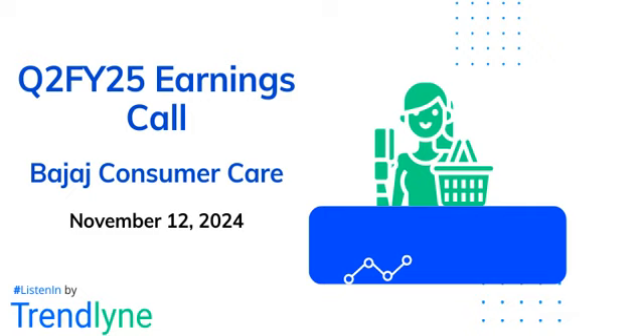Our first question is from Avneesh Roy from Nuvama Wealth Management. His first question is on geotagging and fencing — what exact benefits will come in urban areas once all outlets are covered in November, and how does this compare to larger hair oil companies? Will it bring Bajaj to a level playing field with them in urban areas, or is it something different?